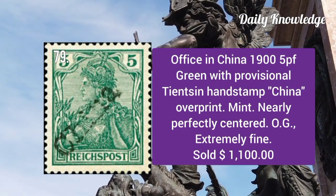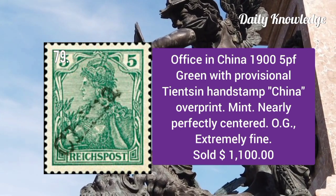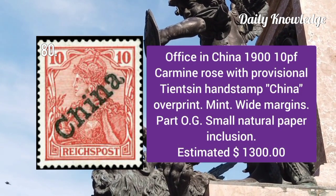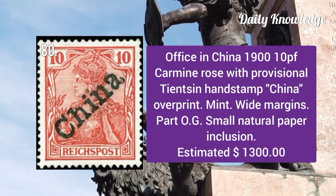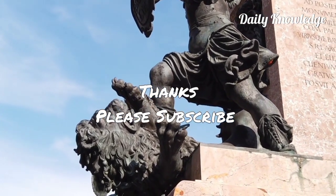Office in China 1905: green with provisional Tientsin handstamp China overprint, a mint example perfectly centered with original gum. Office in China 1910: carmine rose with provisional Tientsin handstamp China overprint, with white margin and small natural paper crease.